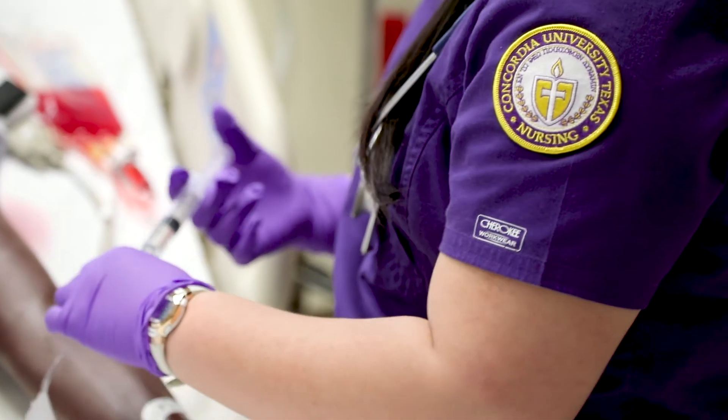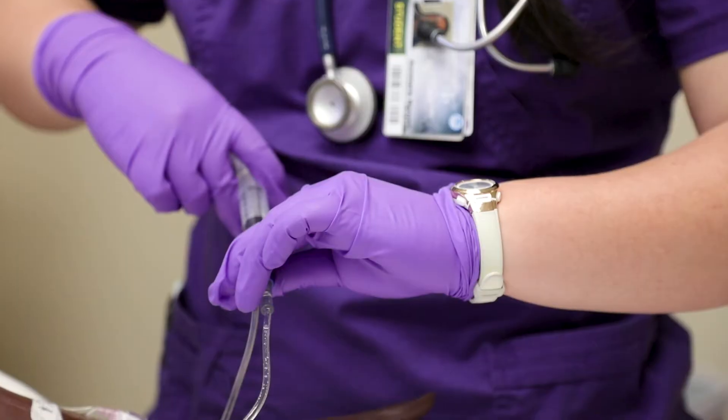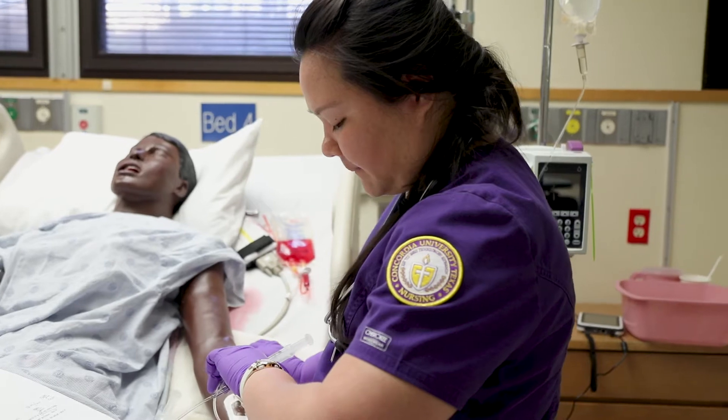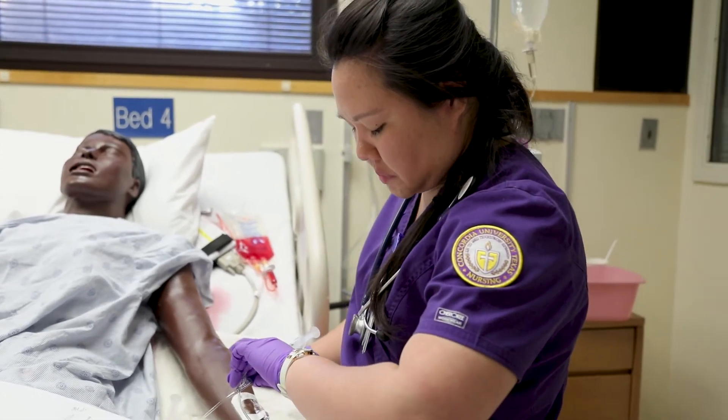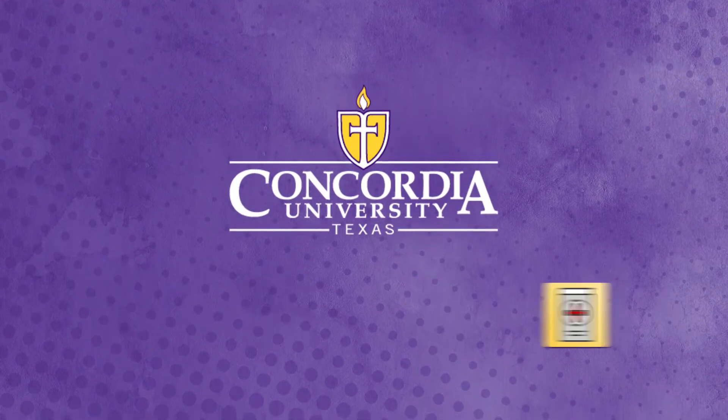Simulation is when a lot of times we don't know what's happening. We're given the patient information — okay, this patient came in, they're this old and this is their problem. These are all the symptoms that they're showing, so we just go in and treat it as a real scenario. It's pretty cool because the supplies they have are the same supplies you'll see when you go to the hospital.